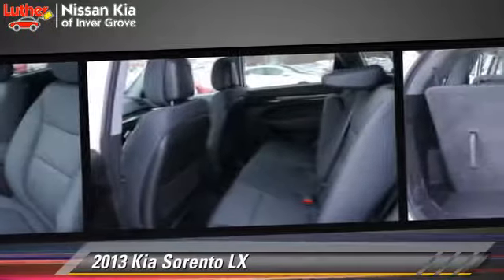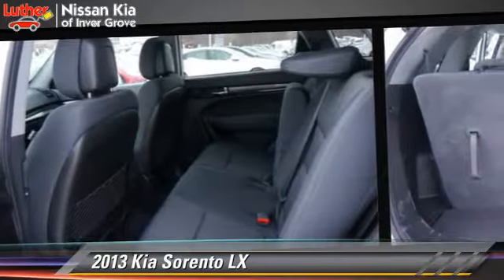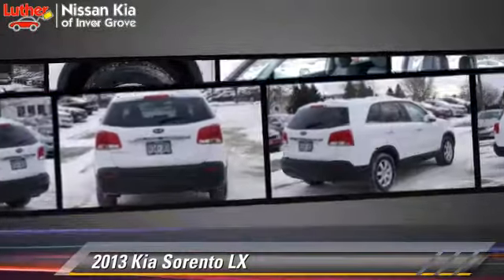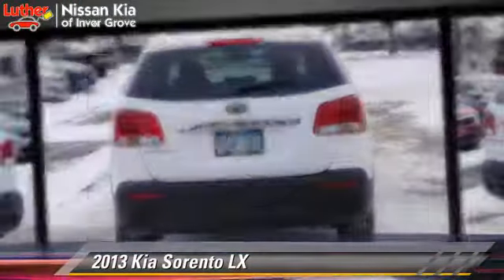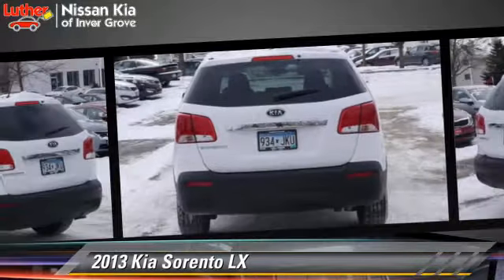This Kia features powered door locks, tilt wheel, and all-wheel drive. Safety features include side airbags, traction control, and ABS.